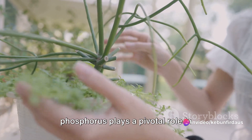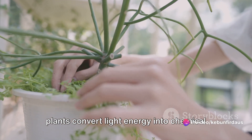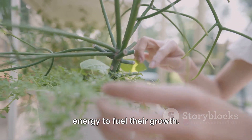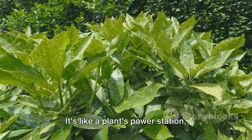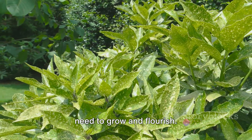Firstly, phosphorus plays a pivotal role in photosynthesis, the process by which plants convert light energy into chemical energy to fuel their growth. It's like a plant's power station, transforming sunlight into the energy they need to grow and flourish.